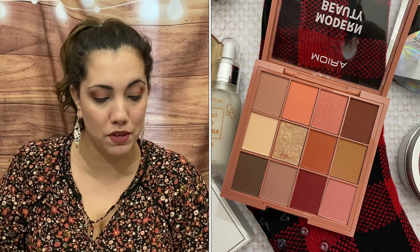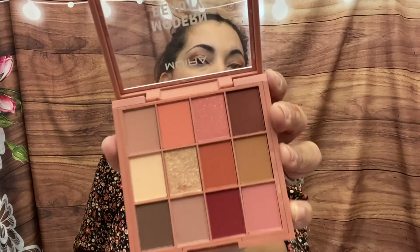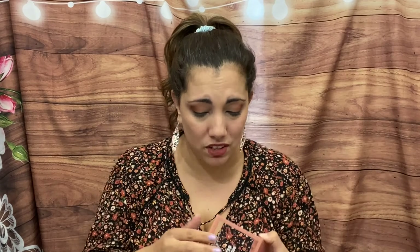And then we have an eyeshadow palette by Moira — Modern Beauty. It's a beautiful balance of neutrals, corals, dark hues, and shimmers, perfect for creating a soft glam look, and it retails for $14. Look at these colors — oh these are so nice! I was actually trying to get colors like this; I feel like this palette has great shades for a fall or summer sunset look. It has two shimmers and mostly mattes but really really nice.